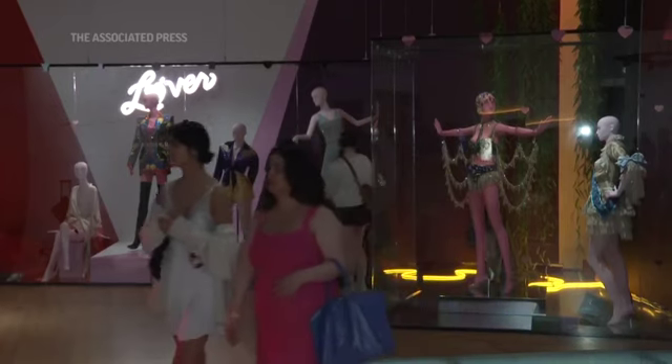We grew up watching her music videos on repeat, so to be able to see some of these outfits in real life is just awesome. It's a way for me to be like, I know I'll be okay if Taylor Swift has gone through it, you know?